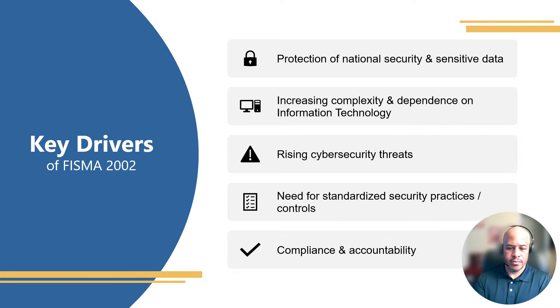Also, compliance and accountability were key drivers. At the time, it really depended on the organization as far as compliance checks, auditing, and things like that — and where accountability ultimately laid within the organization. FISMA sought to address these items.